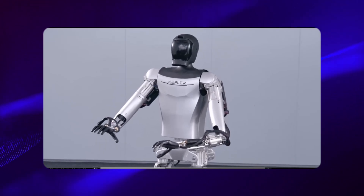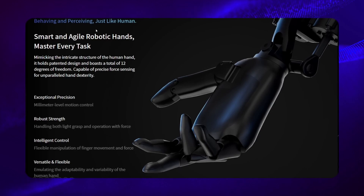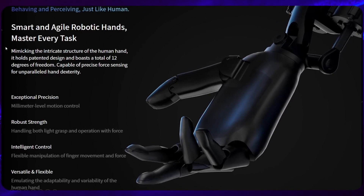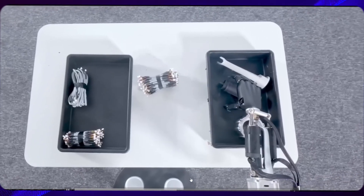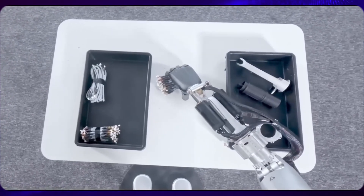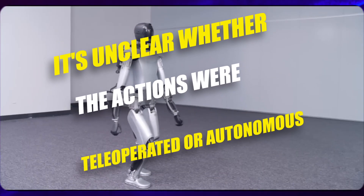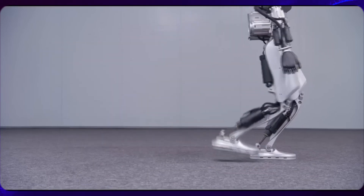The video breaks down various aspects of the robot, including its hands, which are designed to behave and perceive like human hands. With a patented design boasting 12 degrees of freedom, these hands exhibit exceptional dexterity and precision, capable of precise force sensing for various tasks. During the demo, the robot successfully demonstrated its ability to pick up items, showcasing its hand dexterity. However, it's unclear whether the actions were tele-operated or autonomous, a distinction crucial in understanding the robot's capabilities fully.